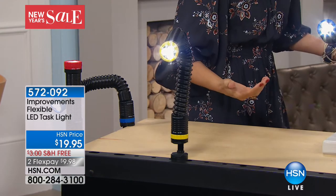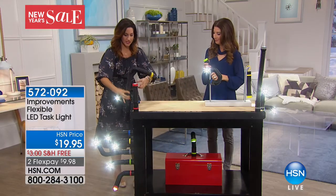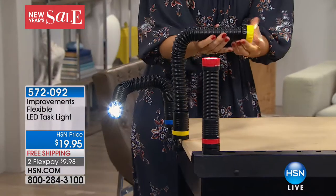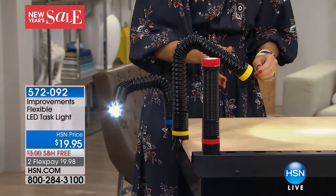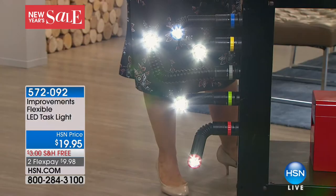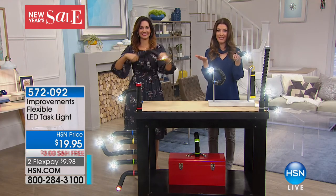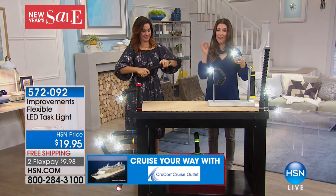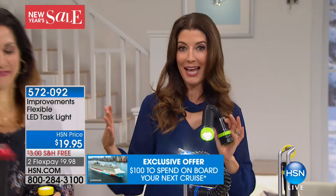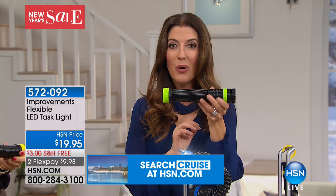A lot of times you see a flashlight and automatically think it's for the guy in your life — but this is for everybody. Crafters are going to love it. Clamp it right to your crafting table and see all that intricate detail. Rebecca Wood is here with us! This flexible task light has a thousand uses — whether it's an apartment, house, basement, or attic — wherever you need a little extra light.